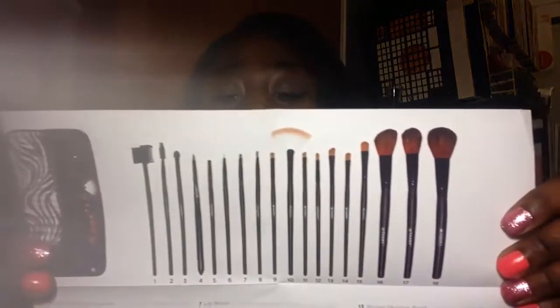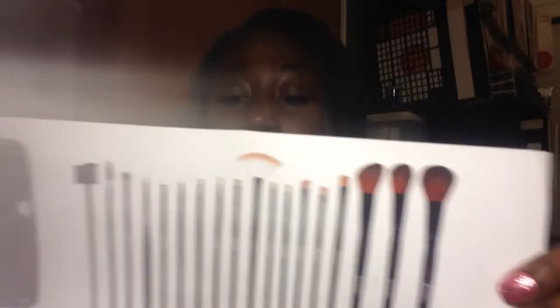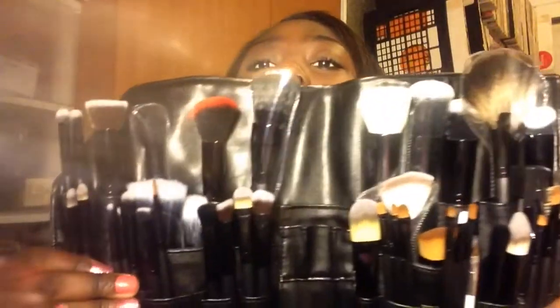The second brush set came in this cute little zebra pouch with these brushes. This is the 18-piece Urban Girl Collection Kit from Shanty — pearl brushes with zebra ultimate gold hair mixed with synthetic hair. And then this is my brush belt with all the new brushes.